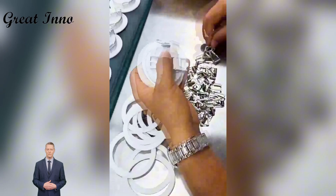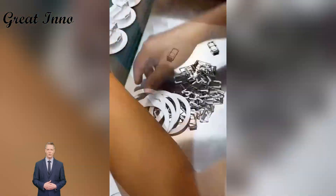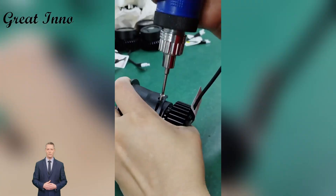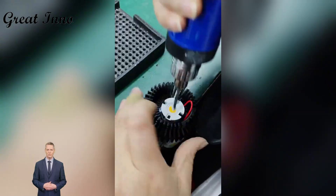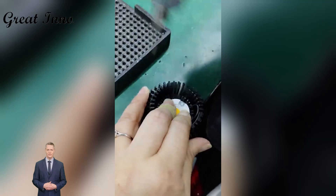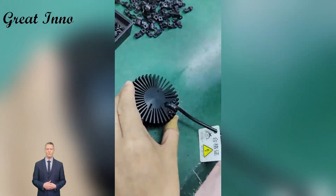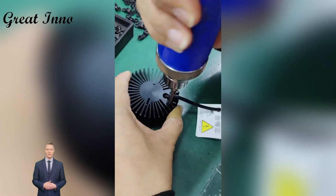When we make this downlight, we don't just focus on brightness, but also on stability and reliability. We repeatedly verify each aspect, including real light effects, lamp life, and pressure resistance. The most common feedback we receive from customers is: this lamp is reliable.